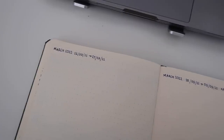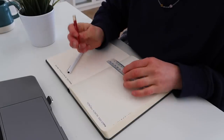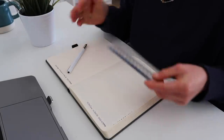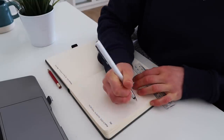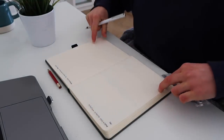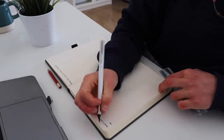Step two is to create the actual template — Monday through to Sunday in little boxes. I use a pencil and a ruler for this. I have Monday through to Thursday along the top and Friday through to Sunday along the bottom, with additional boxes along the bottom that I'll explain after we've made the week template first.